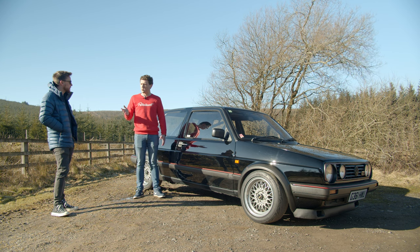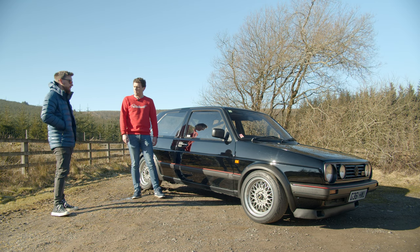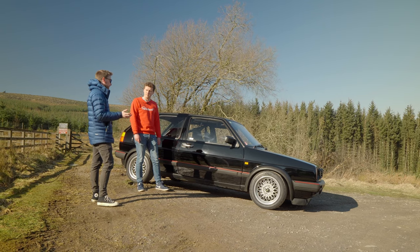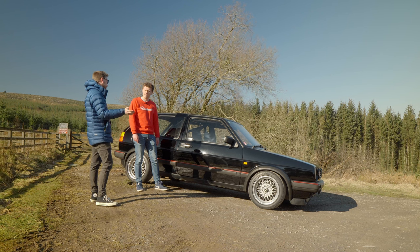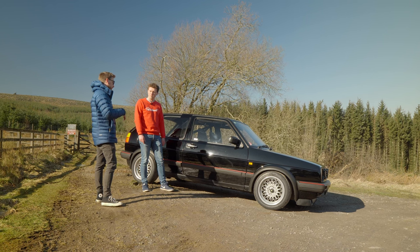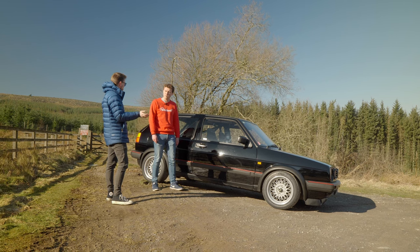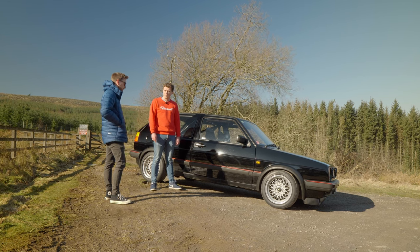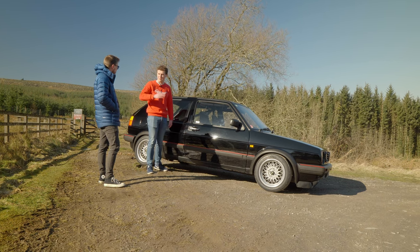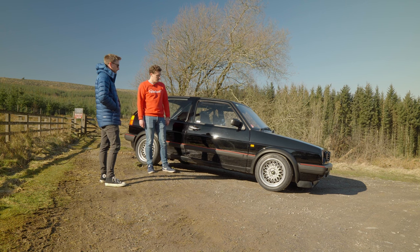Have you raised the rev limit at all? No. The cam has helped a lot because as standard it would kind of tail off at about four and a half, five grand — it would just rev but wouldn't go anymore. The cam isn't super aggressive, it's quite a mild one, so it basically just pulls hard all the way to the red line now. It doesn't tail off, which is exactly what I wanted. And as you get to the top of each gear, it makes it a bit more exciting.